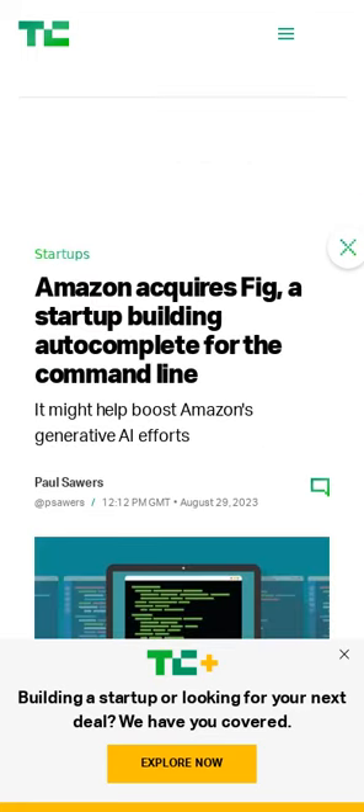Fig has raised $2 million in venture dollars from YC, General Catalyst, and a host of angel investors.